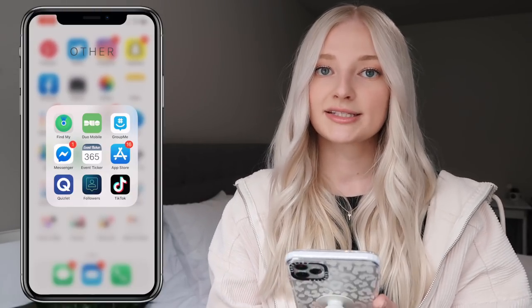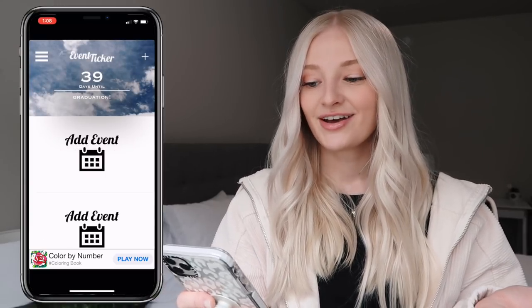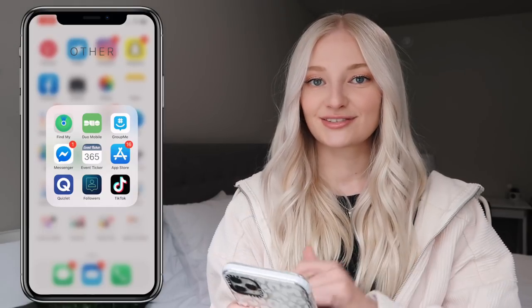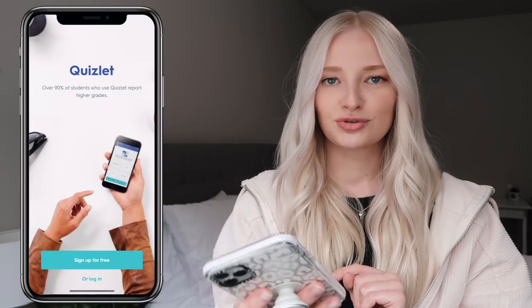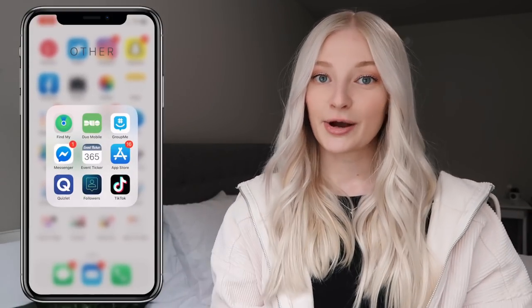In another folder I have Find My iPhone, Duo Mobile which is a code generator for Instagram, GroupMe for all my school-related stuff where I talk to instructors and classmates, Facebook Messenger, and Event Ticker — I have nothing going on right now since graduation was supposed to be in 39 days but they postponed the ceremony. I also have the App Store — I hate those red notification badges — and Quizlet. I personally don't share my Quizlet because putting in the work and effort helps you learn the material. I also have an Instagram Followers app.